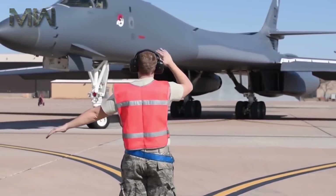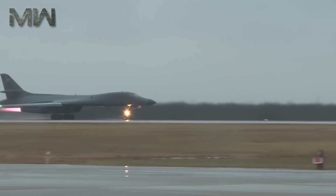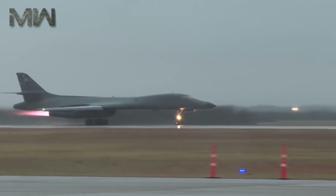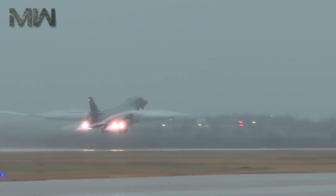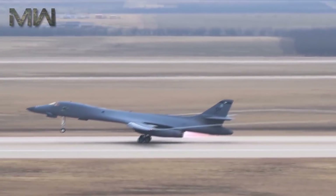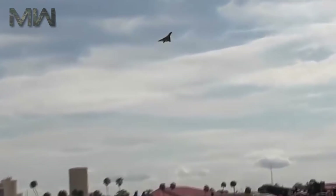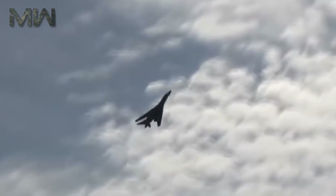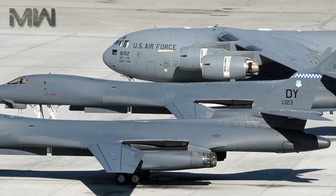It is one of three strategic bombers in the United States Air Force fleet as of 2017, with the other two being the B-2 Spirit or Stealth Bomber and the B-52 Stratofortress. In the early 1990s, following the Gulf War and concurrent with the disestablishment of SAC and its reassignment to the newly formed Air Combat Command, the B-1B was converted to conventional bombing use. It first served in combat during Operation Desert Fox in 1998 and then again during the NATO action in Kosovo the following year. The B-1B has supported U.S. and NATO military forces in both Afghanistan and Iraq.